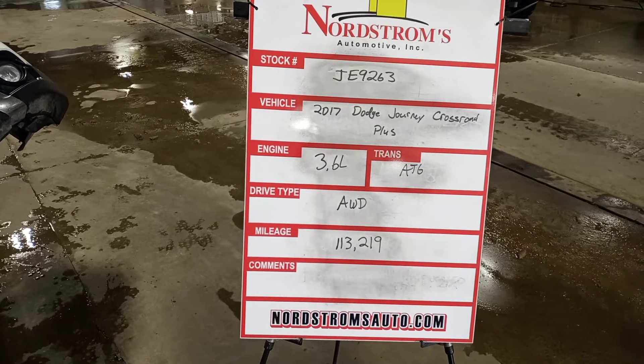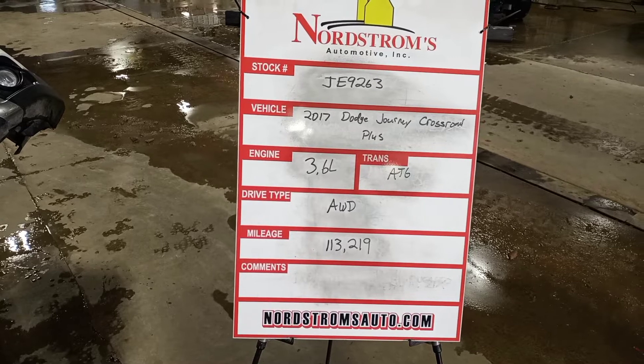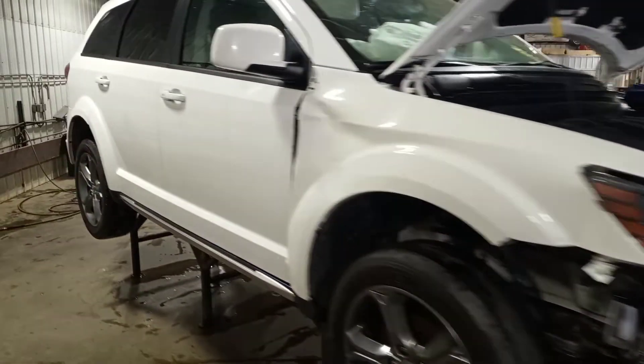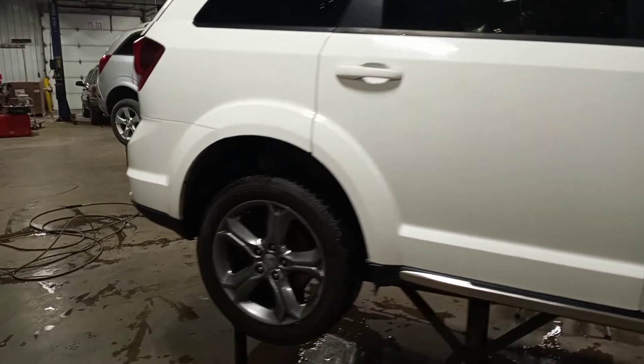Stock number JE 9263, 2017 Dodge Journey Crossroad Plus, 3.6 liter automatic six-speed, all-wheel drive, 113,219 miles, white color. Damage to the front, those running drive, 19-inch wheels.